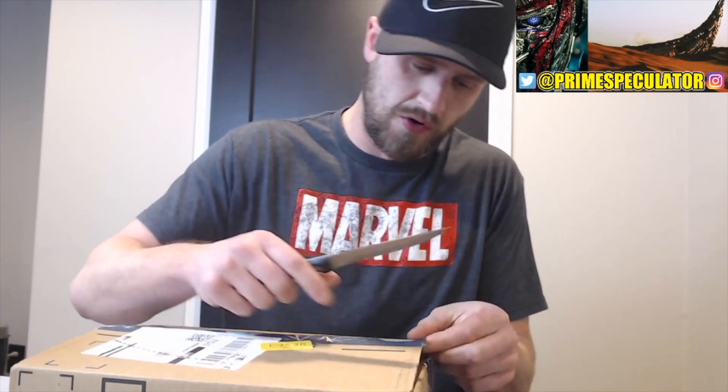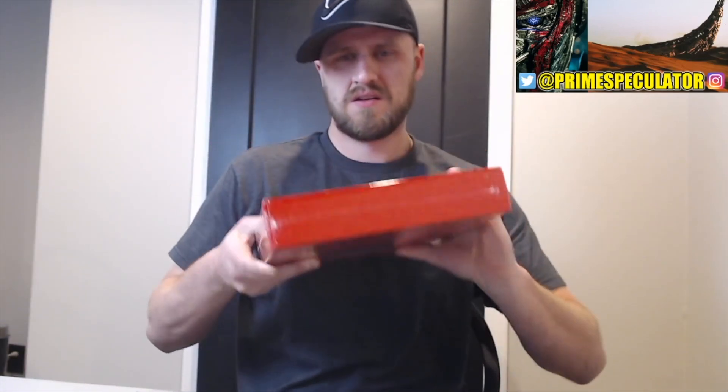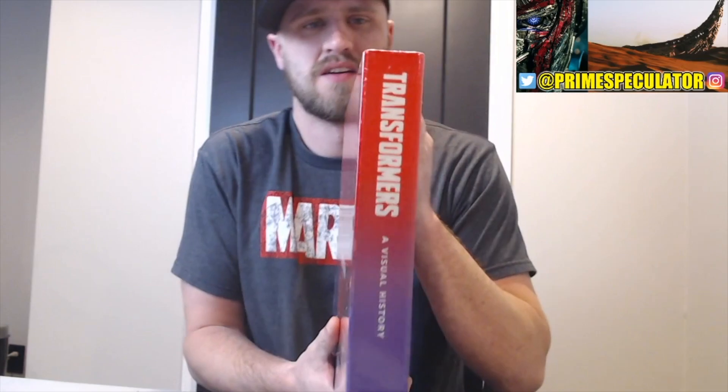Amazon coming through! It already looks very beautiful — wow, this was heavy as hell. Look at this — look how beautiful that is. The Decepticon logo right here, the Autobot right here. A visual history — man, this thing is heavy. How beautiful this looks.